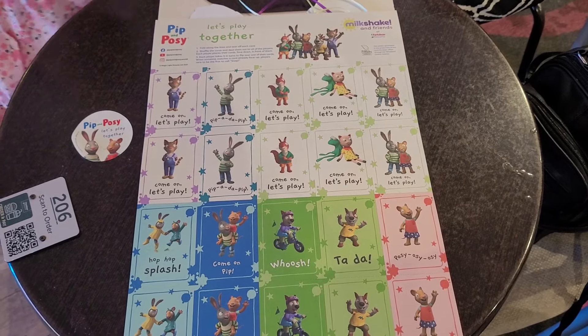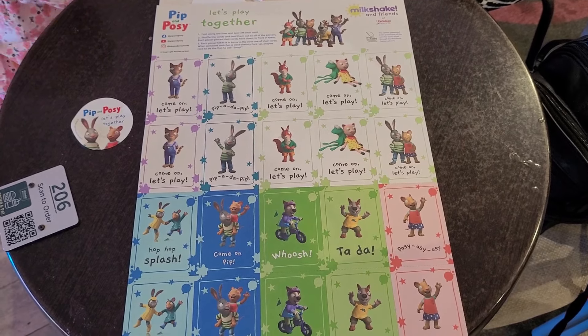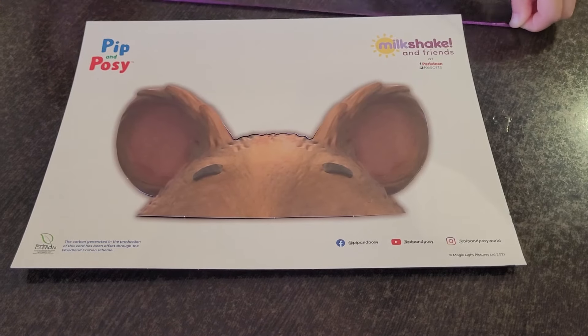Once they've finished playing the giant game of snap, they've now got these activity sheets with individual games on that they can take home with them, and a push-out head mask to make.